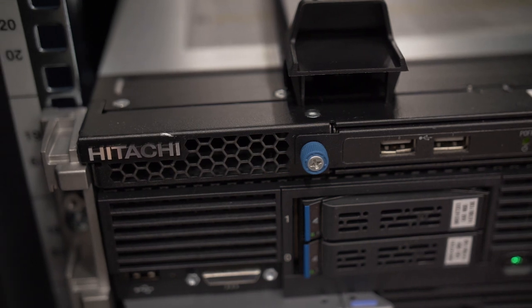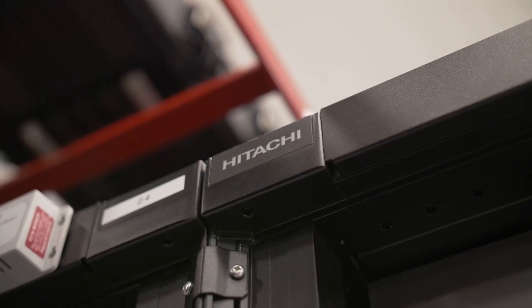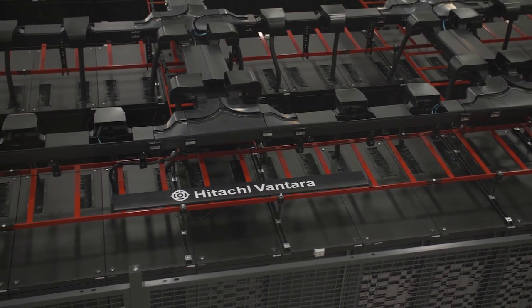We have a pretty extensive lab environment at the old headquarters. Being a technology company, we have the need for a lot of our own equipment that we use for customer demos and customer proof of concepts. We talked to Flexential about our options in this space, and what we've decided to do is split the lab environment — some of it's going to stay in the new headquarters because we actually do need it there, but some of it we really don't.